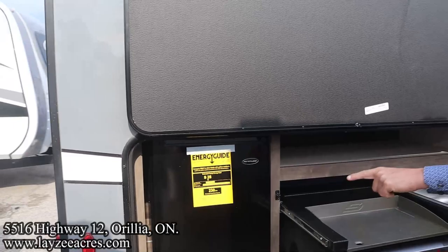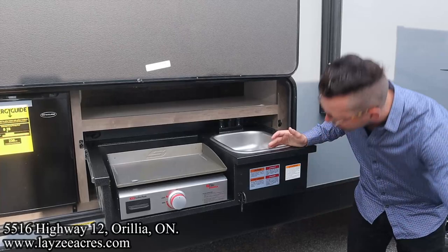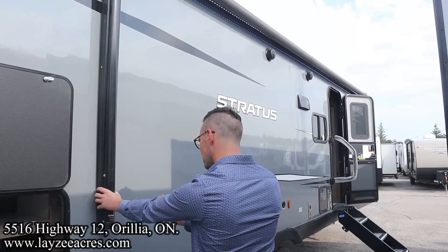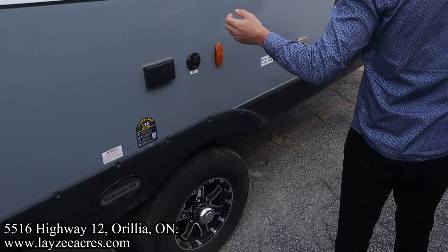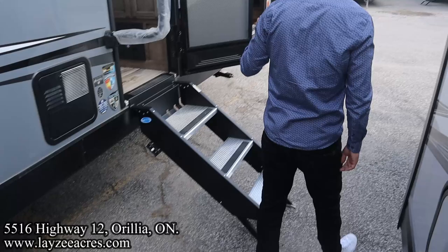We have a two cubic foot electric fridge, suburban griddle, and a sink that is plumbed in — love to see that. Then we have our electric awning starting just in front of our outside kitchen, going way past our door. LED lights in the awning, outside speakers. We have our outside receptacle, furnace vent, six-gallon gas-electric water heater, grab handle, and three-step entrance up and in.